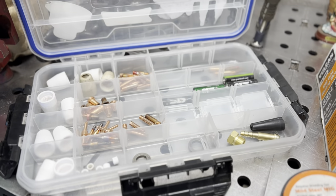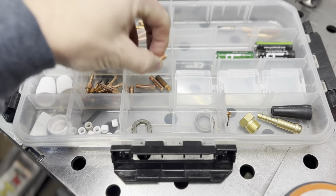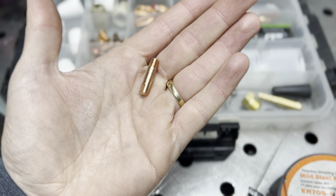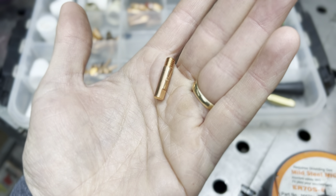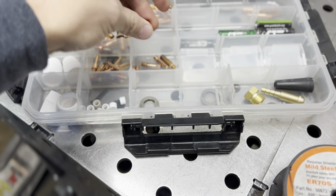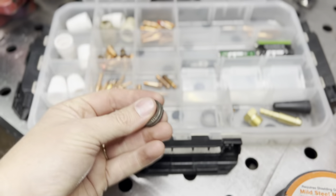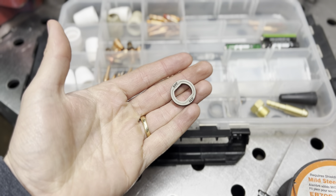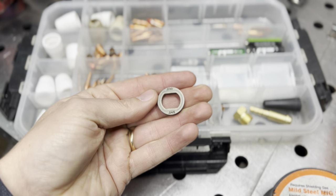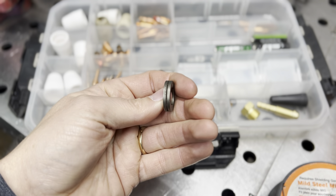Next is consumables — anything that you have to use that will be replaced. An example is a contact tip, which is what the wire shoots out of when you're MIG welding. These have to be replaced from time to time; don't think one tip will last your entire project. Also, here is a drive roll — this is something you change out when you need to change the diameter of your wire. This particular one happens to be 30,000ths or 45,000ths.